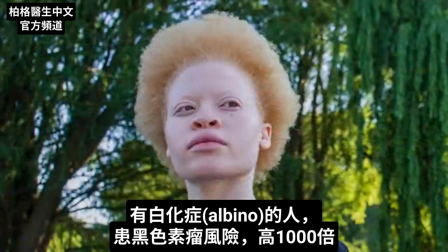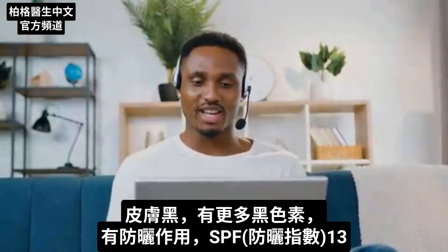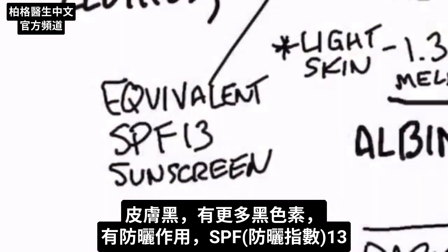If we take a look at an albino, they're at a thousand times more risk of getting melanomas. Someone with darker skin has more melanin, and you can look at melanin as a kind of sunscreen — it's equivalent to SPF 13 sunscreen.